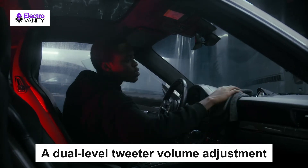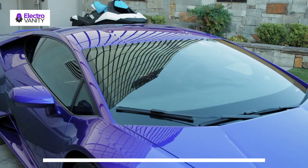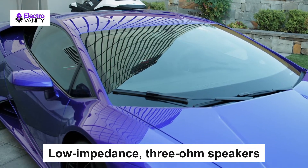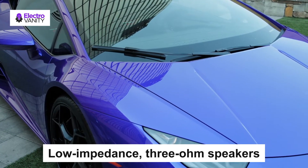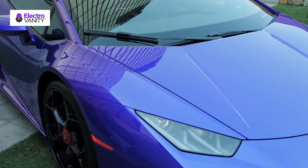Low impedance 3-ohm speakers compensate for the undersized wires found in many of today's cars and make the most of every watt your car stereo can deliver.